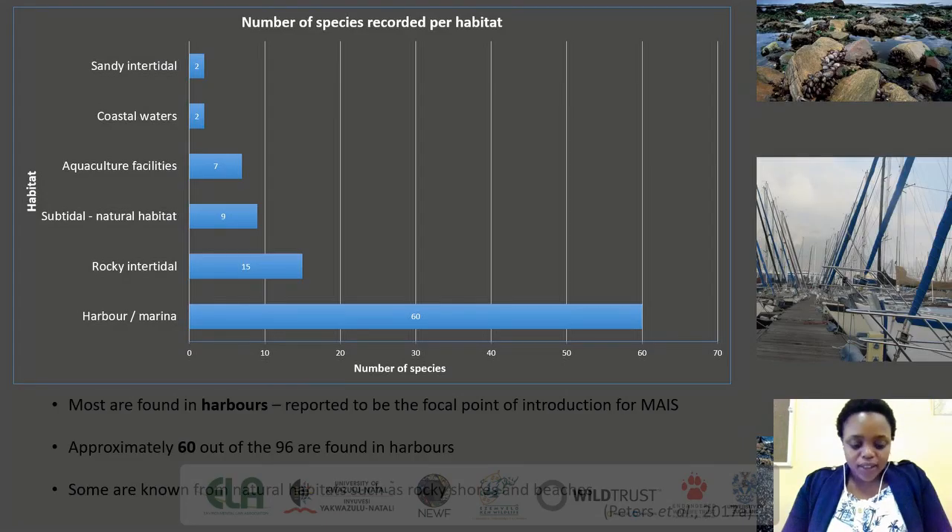In South Africa, alien species are found in a variety of habitats, but most have been recorded in artificial habitats such as harbors and marinas. The high number in harbors is attributed to the fact that harbors are the first point of entry for shipping and recreational boating. As a result, they act as recipients of alien invasive species and facilitate the local spread of these alien species due to the movement of small vessels from one local harbor to the next.